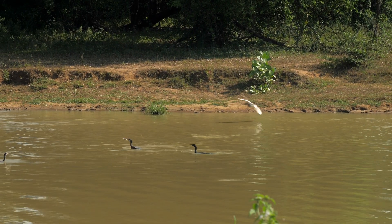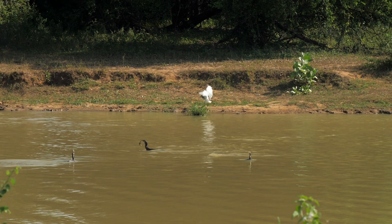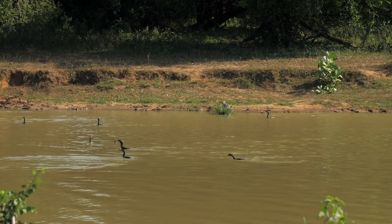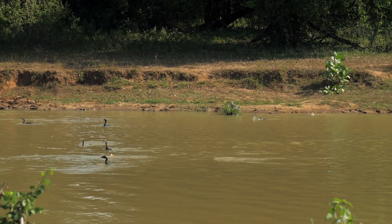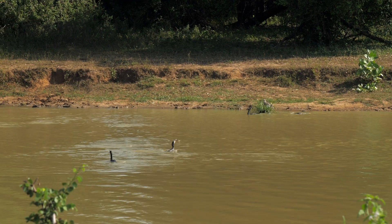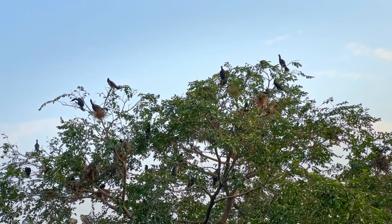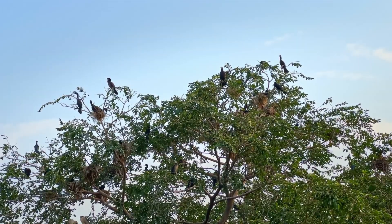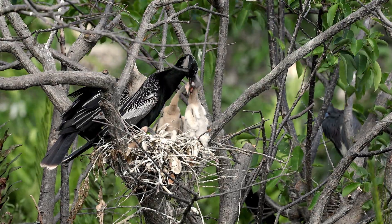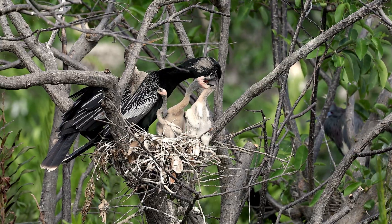Anhingas play a vital role in the ecosystem by maintaining fish populations in balance and serving as a food source for alligators, snakes, and large raptors. Despite their solitary hunting style, they become social during the nesting season, nesting in colonies and constructing twig platforms above water. Both parents share the responsibility of feeding the chicks, regurgitating fish into their eager mouths.